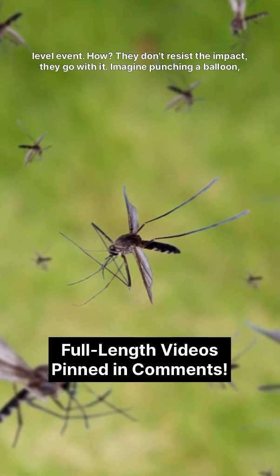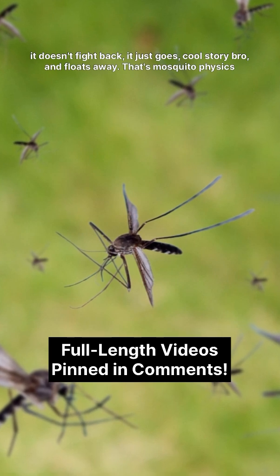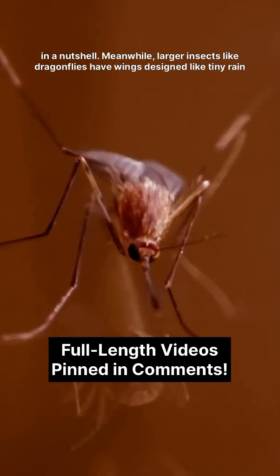They don't resist the impact — they go with it. Imagine punching a balloon. It doesn't fight back, it just goes, 'Cool story, bro,' and floats away. That's mosquito physics in a nutshell.